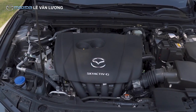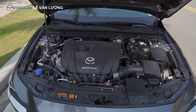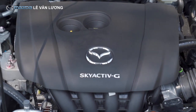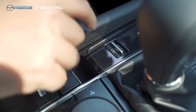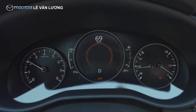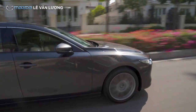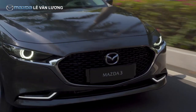Về phần động cơ, đây là động cơ 2.0 153 mã lực tại Việt Nam, tạo cảm giác mạnh mẽ khi di chuyển. Đặc biệt khi chuyển lên chế độ sport kết hợp với cần lẩy số, mình cứ thoải mái tự tin để vượt xe khác - cảm giác sẽ bốc hơn rõ rệt. Về cảm nhận chung, anh cực kỳ hài lòng với phần động cơ và nội thất của Mazda 3 này.